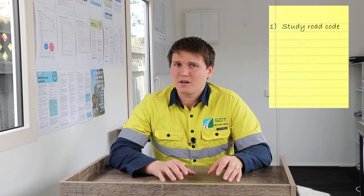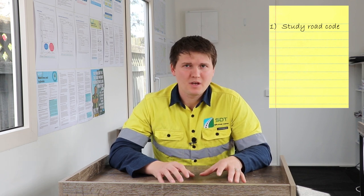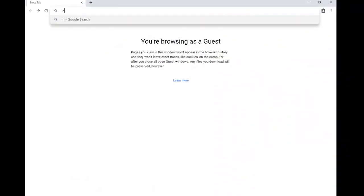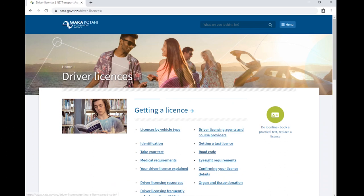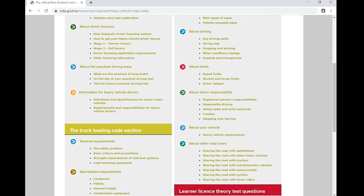Step number one is to study the road code. Before you can apply for the class 2 learner license, you must have held your class 1 full license for at least six months. So you don't waste any time, I suggest you pick up the road code and study the road code for heavy vehicle drivers. You can find the road code online — go to the NZTA website, under the driver license tab, go to the road code and you will find the heavy vehicle road code.